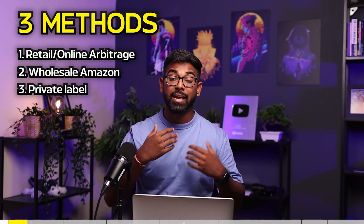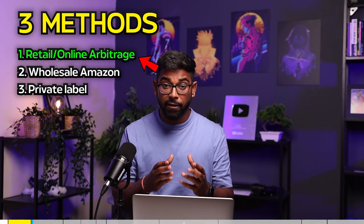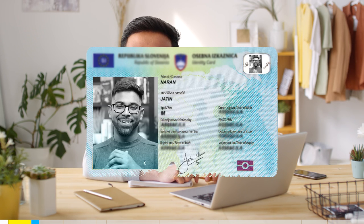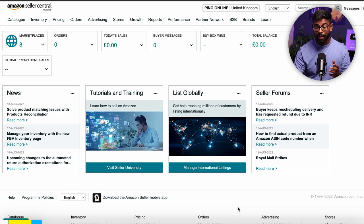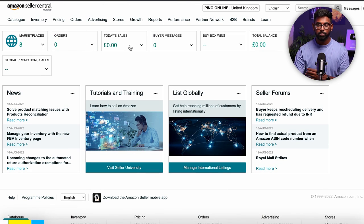All these methods have their own advantages and disadvantages, and I've shared more detail about each in another video. Once you have selected your method, it's time to open a professional Amazon FBA seller account. It can take up to one or two weeks for you to be verified, where you go on a video call with an Amazon employee and show them your ID. Once approved, your dashboard will show your marketplace, orders, and total sales.